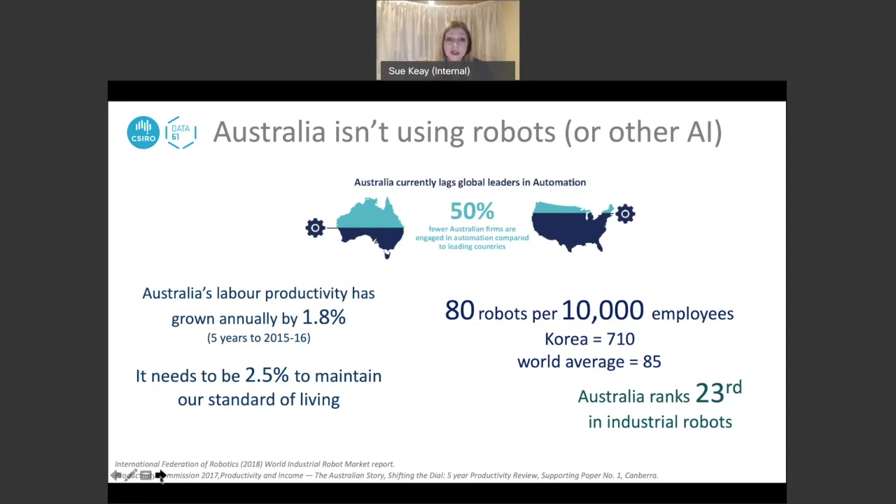China has also paid a lot of attention to ensuring sovereign capability in robot production. A few years ago China purchased KUKA, a German-based industrial robot manufacturing company, and they are very focused on supplying their own robots. The reason this is important to China is to keep their manufacturing sector efficient.